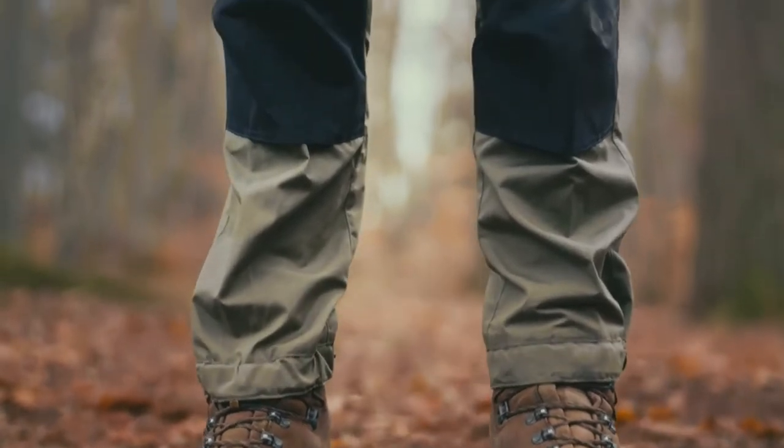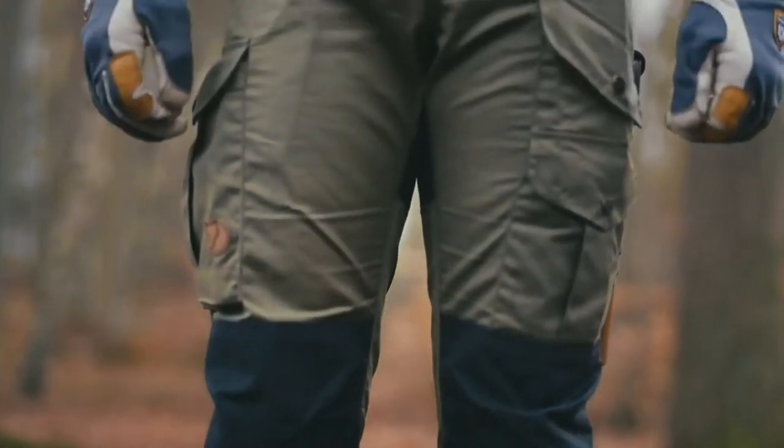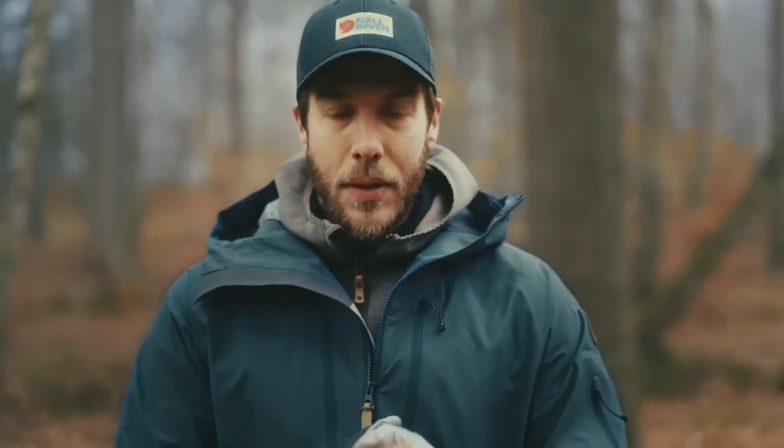The Vida Pro has an updated cut. It's a slimmer fit, but it's still keeping that traditional look. Still a versatile and hard-wearing trouser, suitable for tougher treks and active use in nature.